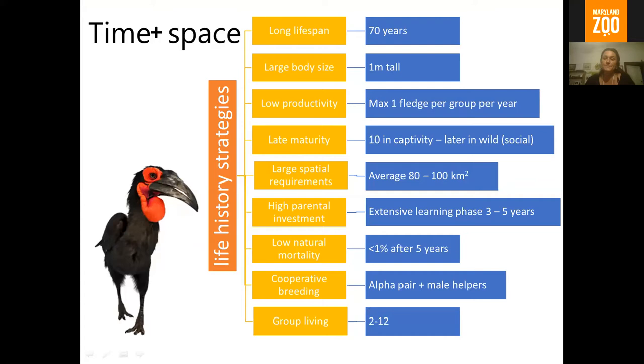They're not really designed for our fast-paced world. A number of their life history strategies makes them much more vulnerable to extinction. They live very long — up to 70 years. They have very low productivity, fledging a maximum of one chick per year. Even in a group of nine or twelve birds, there's still only one breeding female. They reach sexual maturity really late — around 10 years in captivity, much later in the wild, because birds first have to work their way through the ranks to become an alpha. We have birds still at 20 or 25 that are still helpers.